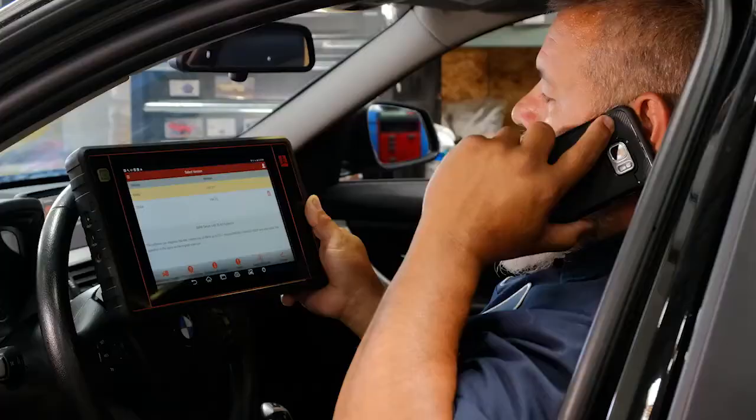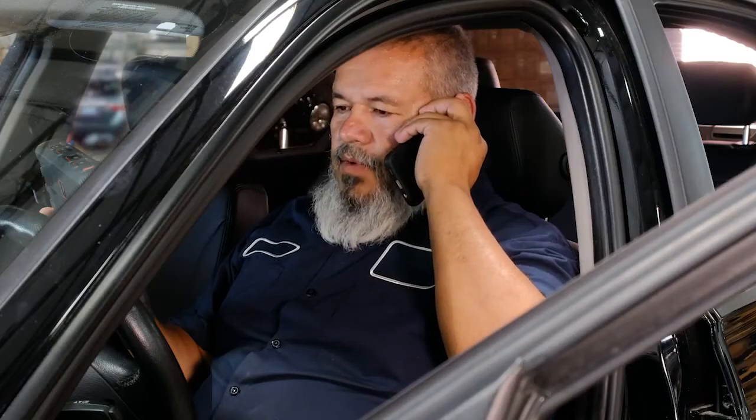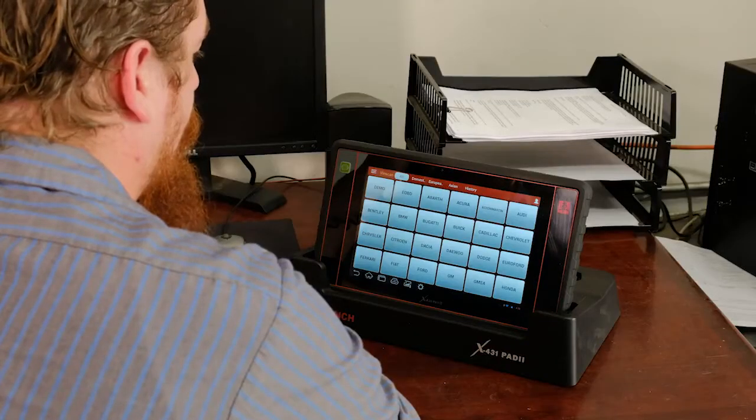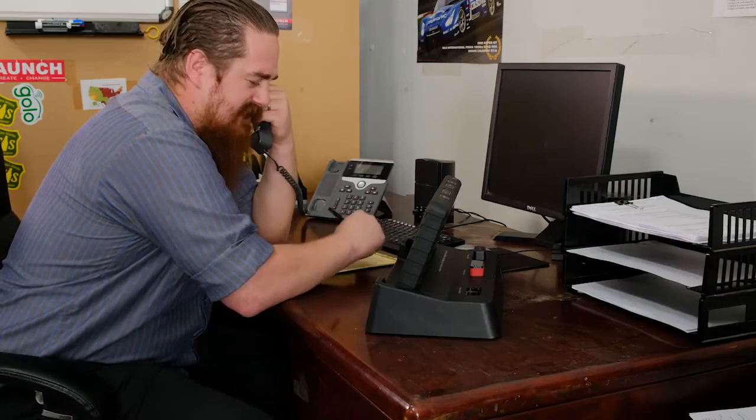Hey John, what's up? Hey Bob, I can't turn the brake light off on this Beamer. I replaced the brake pads and rotors and the brake light on the dash does not want to go out. Can you help me out? I'm a little busy today, but wait — you got that new Launch scan tool, right?